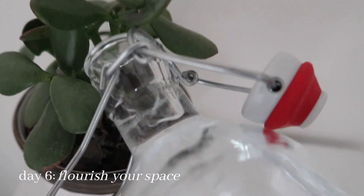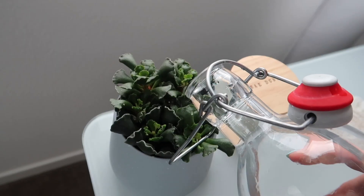Day six is all about flourishing your space — I'm going around my house and giving all of my plants a good water.